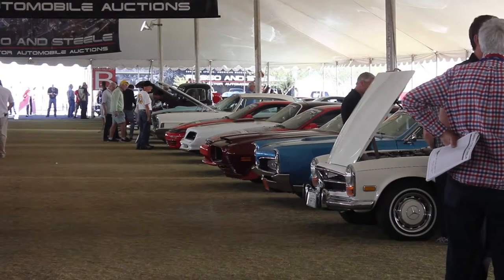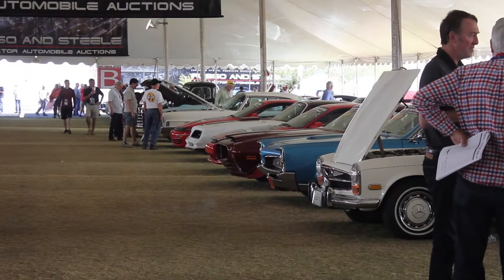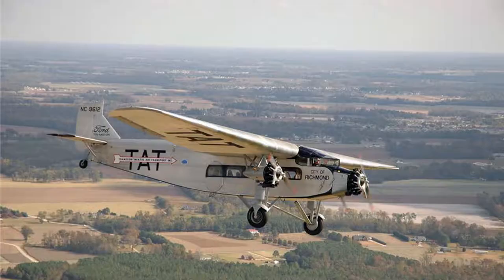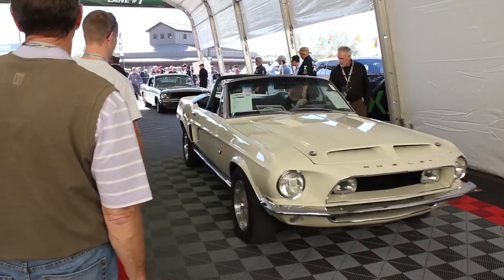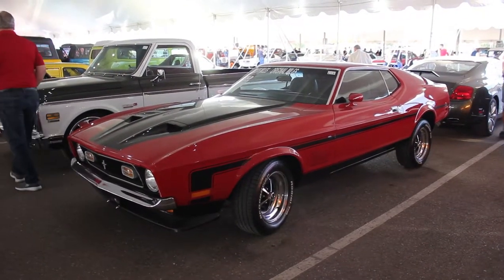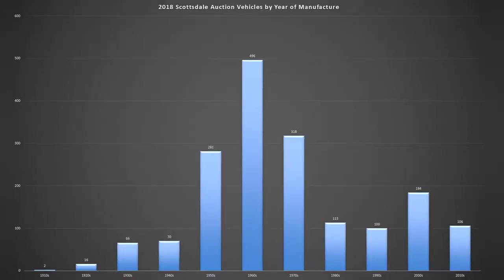The next thing I want to talk about is variety. Now both companies are auction houses, and their inventory depends on what people bring to them to sell. Barrett-Jackson will sell anything from cars to boats to airplanes, but where they really specialize is in American muscle cars. I did an analysis of Barrett-Jackson's Scottsdale 2018 auction, and out of the 1,752 vehicles sold, 1,095 of them were manufactured between 1950 and 1979 — that's about 62% of their catalog manufactured in just these three decades.